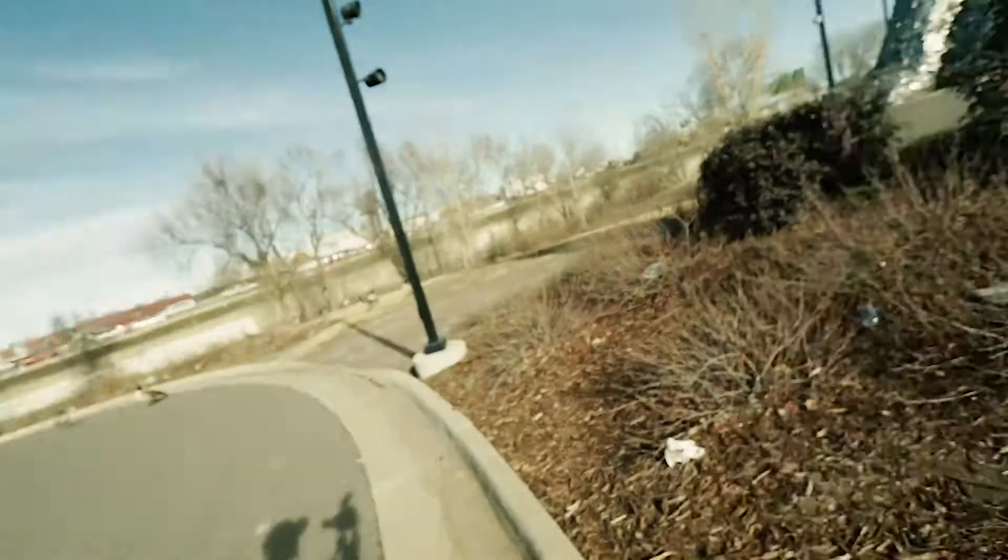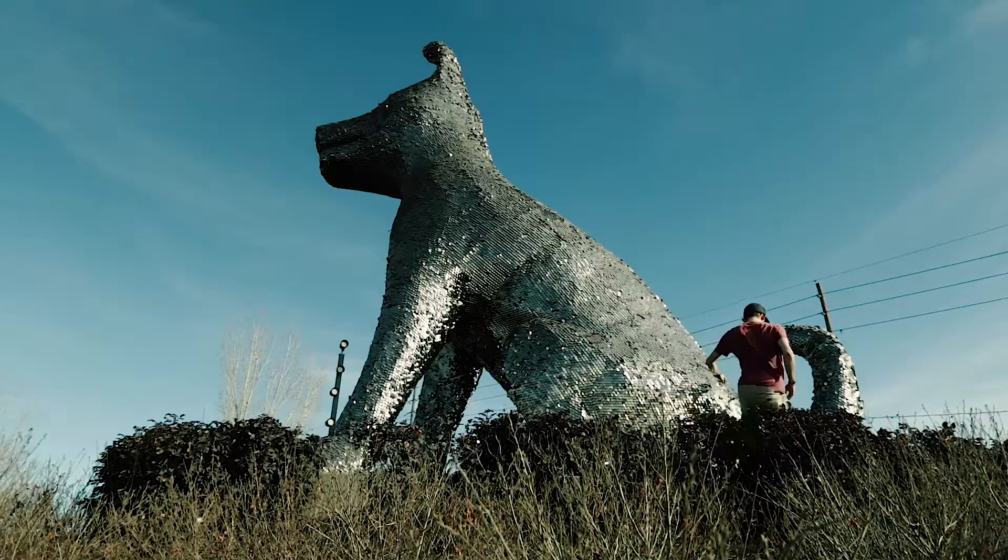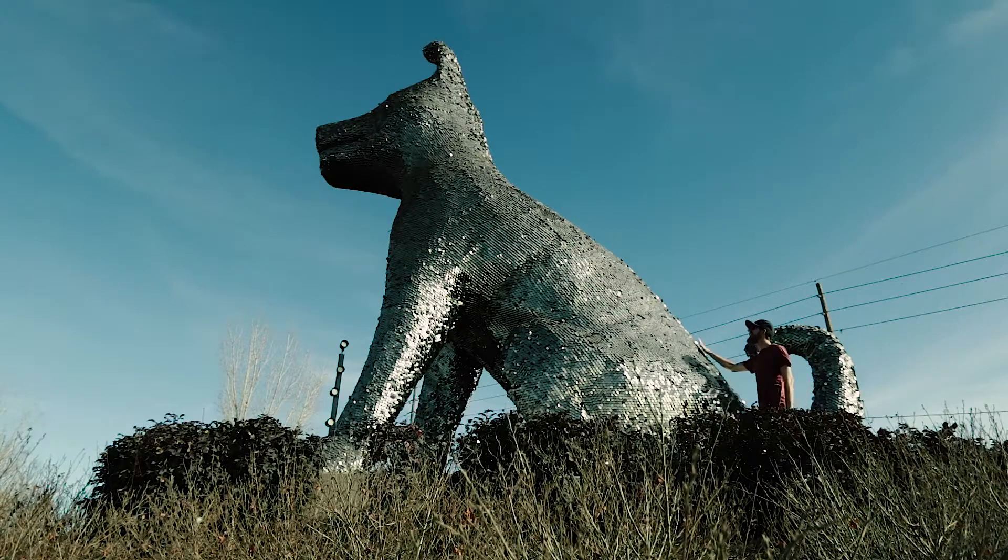Before we leave, all I wanted to do was pet the dog, but he's high up on the pedestal. But I'm going to do it anyway. Good dog.